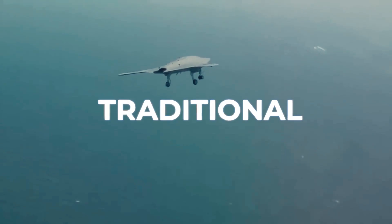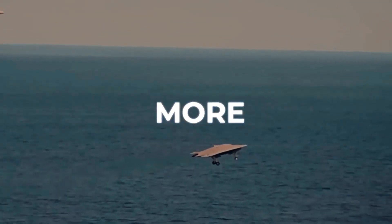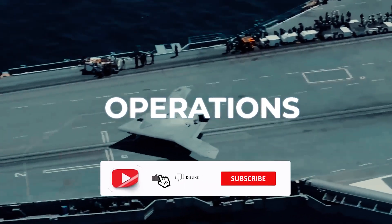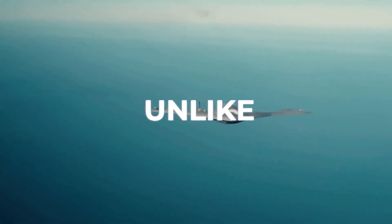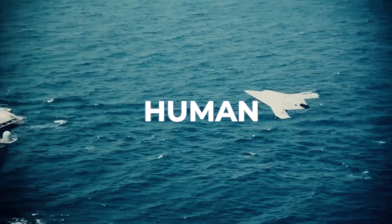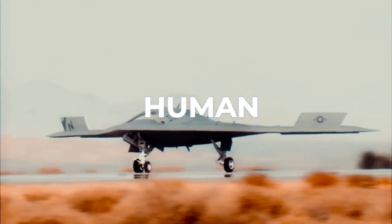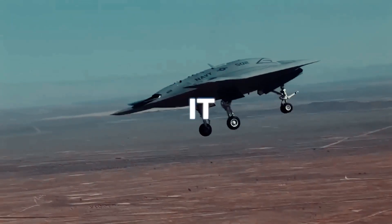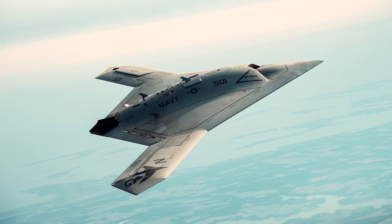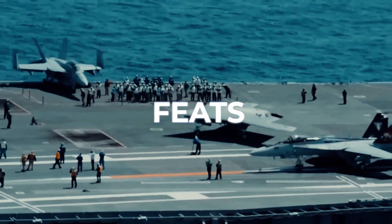Its tailless design, a departure from traditional combat aircraft, reduces radar cross-section, making it less detectable and more formidable in stealth operations. One of the X-47B's key capabilities is its autonomous flight system. Unlike traditional drones controlled by human operators, the X-47B can perform complex missions with minimal human intervention, thanks to its sophisticated AI and advanced navigation systems. It can autonomously take off, fly a predetermined route, and land with precision, even on the moving deck of an aircraft carrier, which is considered one of the most challenging feats in aviation.